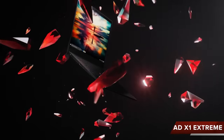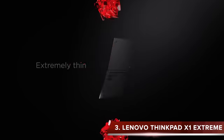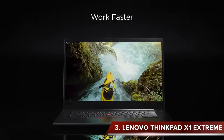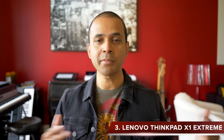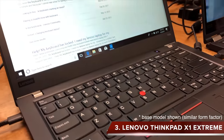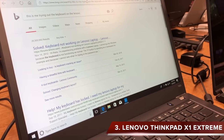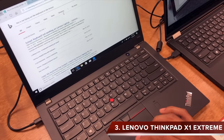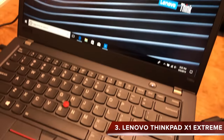At number three we have the Lenovo ThinkPad X1 Extreme. Several viewers recommended Lenovo and included the Yoga and IdeaPad models as well, but the ThinkPad X1 Extreme got the most votes. I actually use the Lenovo X1 Carbon at work — it has a similar form factor and excellent portability. In person the Lenovo looks more businesslike and much more subtle than the gaming laptops in this roundup. The keys are easy to type on, but I don't care for the trackpad, which seems to need to catch up to the processor at times.